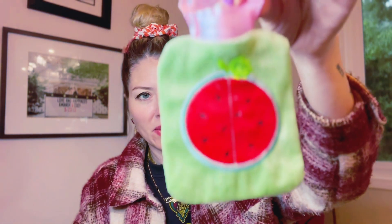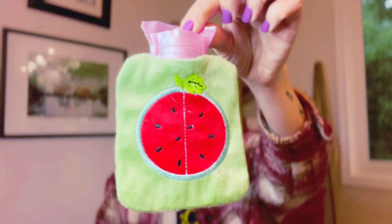Next we have these mini water bottles. This one is watermelon. It's very small — about the size of my hand. It's kind of meant just to fill and put in your underwear for temporary cramp relief.